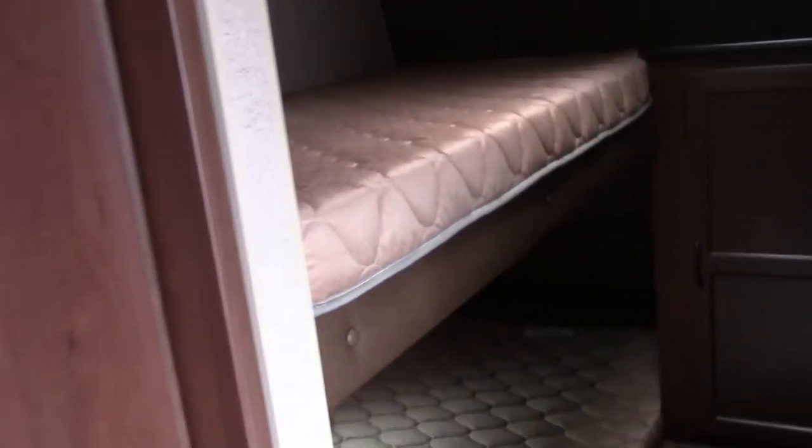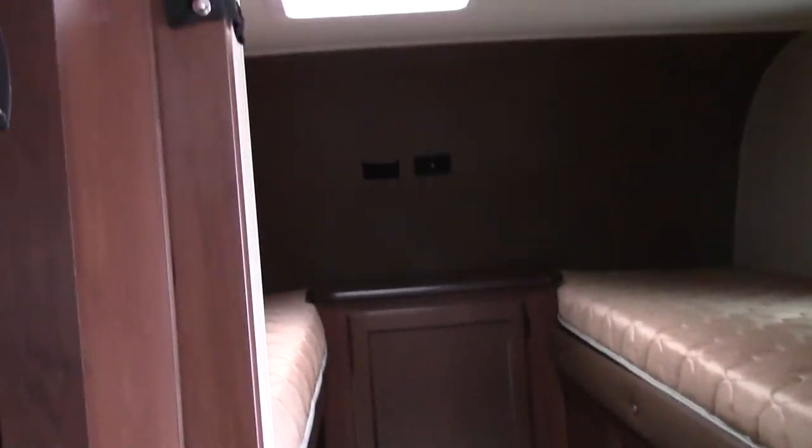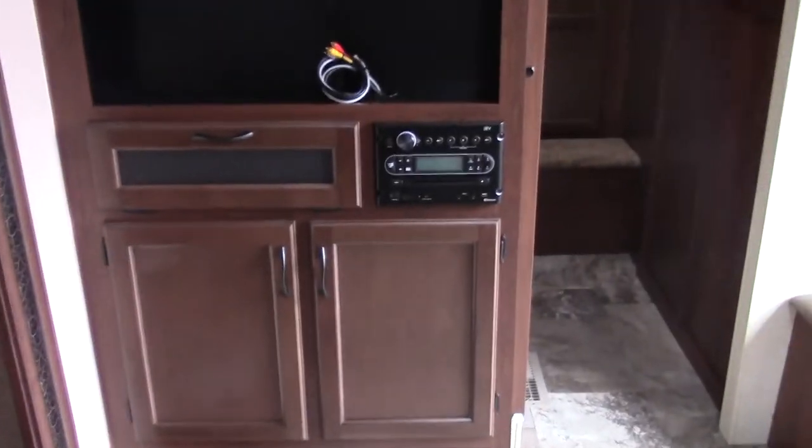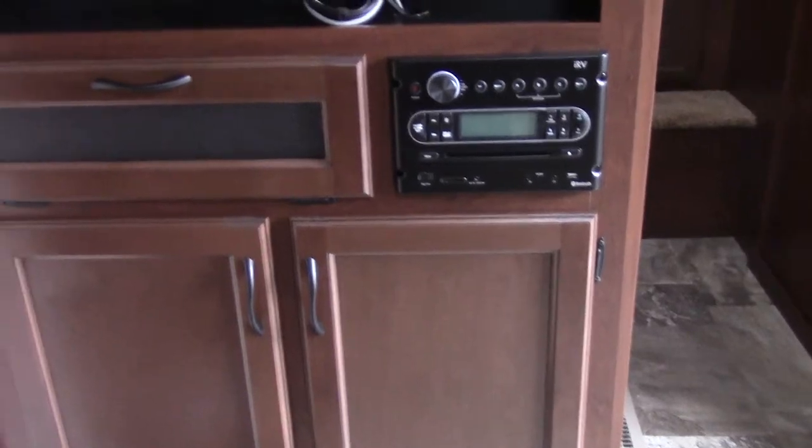This has a triple bunk in front, which is a very unique floor plan — you don't see that quite often. You do have that sliding door, which creates separation for the kids or friends. You got the front entertainment right there with the cupboards underneath, with the DVD and CD player capability.